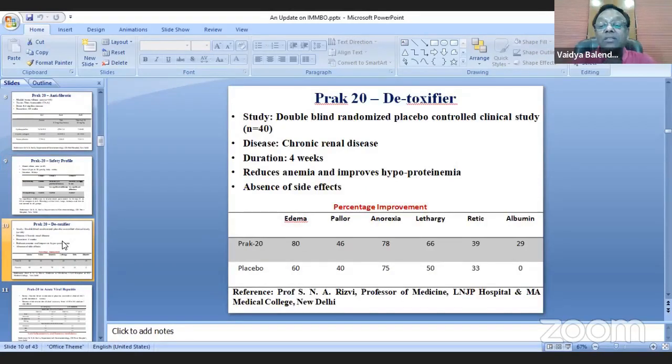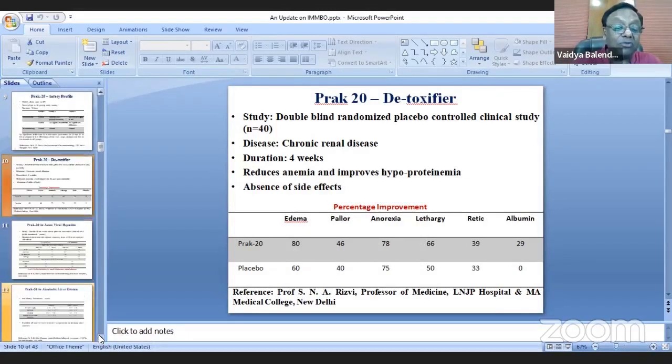Concern about heavy metal and kidney safety led to a study given to chronic renal disease patients by a nephrologist at LNGP Hospital and Maulana Azad Medical College in Delhi. The study showed that rather than being toxic, it helped in improving hypoproteinemia and uremia in kidney patients, also depicting its anti-inflammatory property.